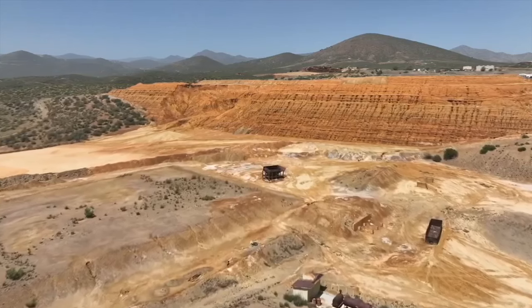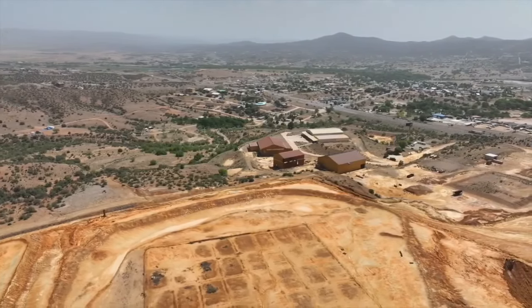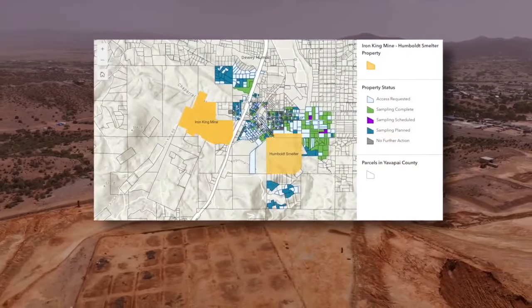While the mine and the smelter were in operation for decades, there were contaminants — metals — that did blow out of smokestacks and deposit in people's yards. While some surrounding properties with severe contamination were remediated in the past, the EPA is now out to test more than 300 properties.